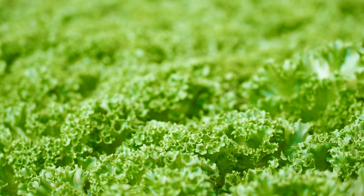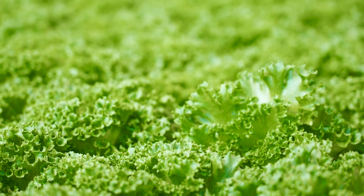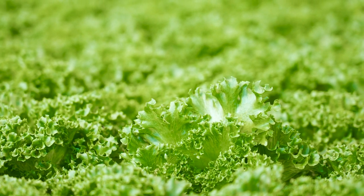We'll take a look at our crops' growth cycle from seed to harvest, and how we create the perfect growing environment for our plants.